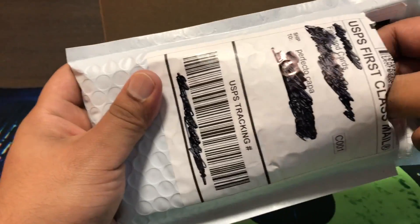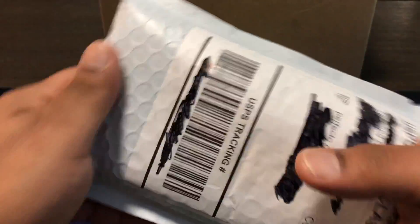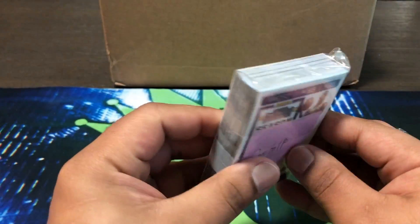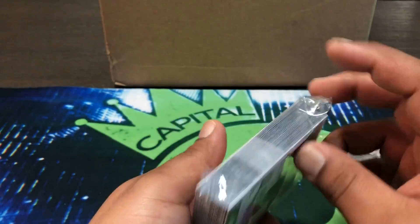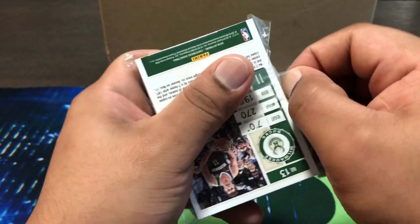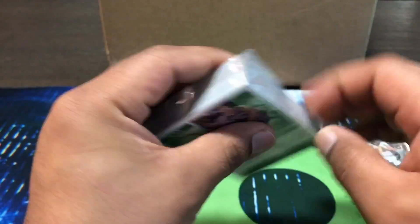I believe I know what's in here. Yep, that is what is in here. So I believe this is going to be a bunch of base. I was in a PYT, a Bowman Draft baseball, and I picked the Mariners. I believe I didn't get any hits, so I went hit list, but I believe they're just the base. I'm not going to get into that.